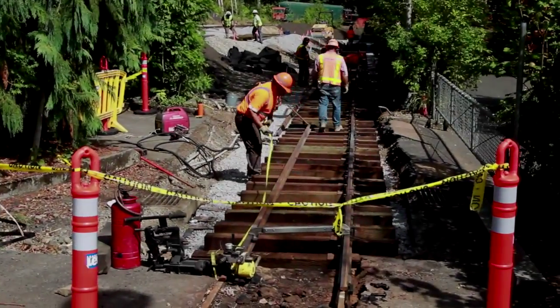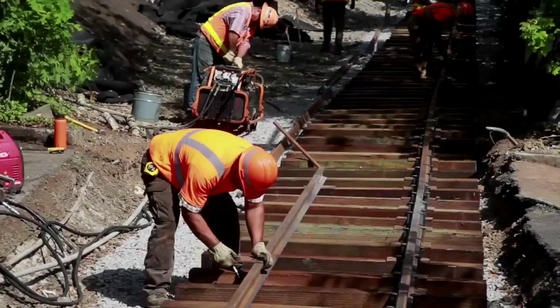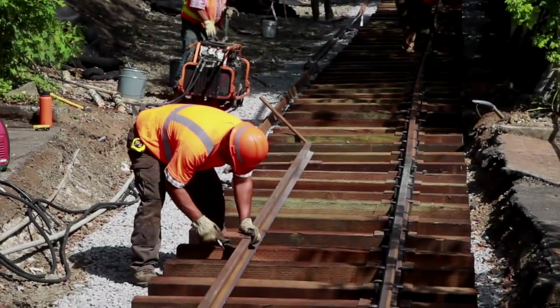We're standing here on the new train route for the Washington Park and Zoo rail line. This is a new trestle that we're building. The total run for this part of the track is about half a mile from the station. The new ride will take visitors along a route optimized for spectacular views of animals, as well as the annual winter zoo lights display.